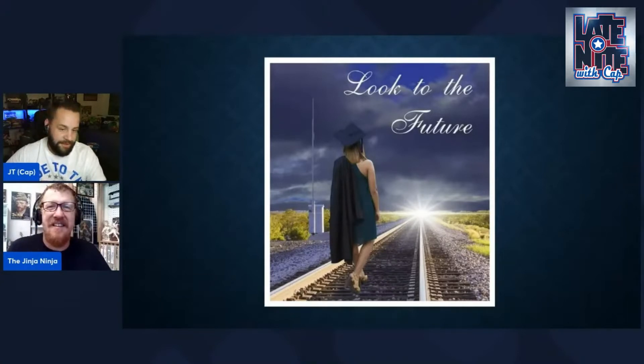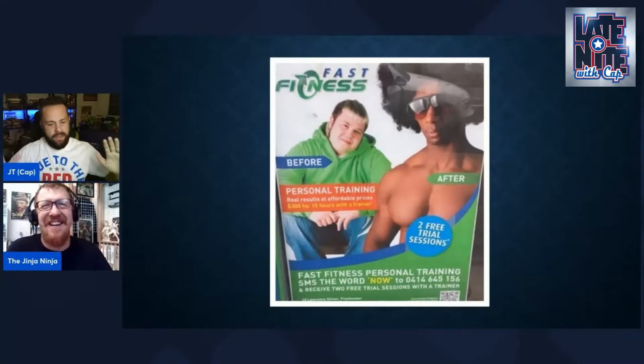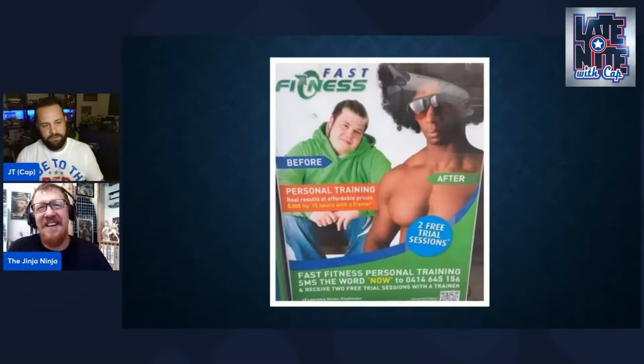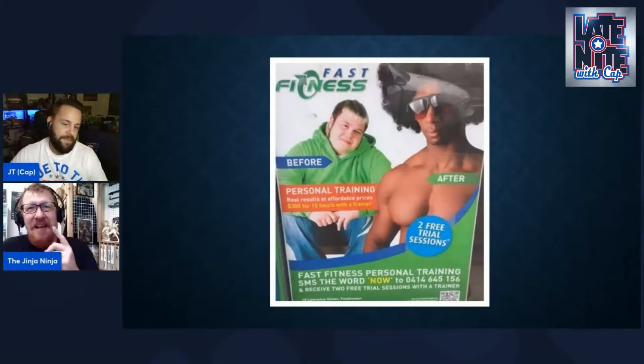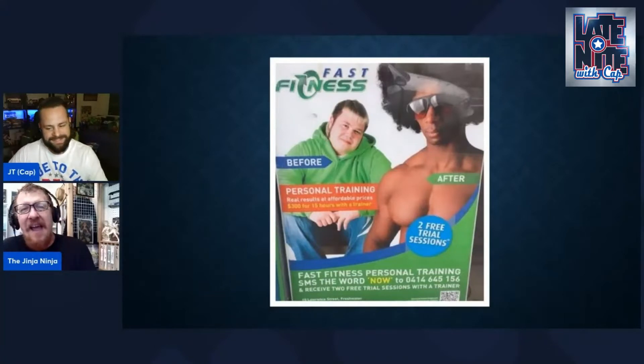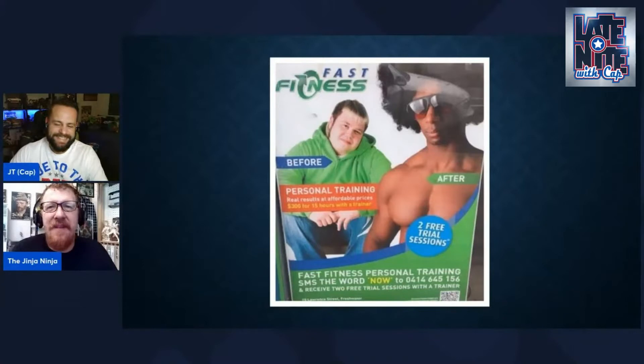Along the lines of a similar mistake, this was an actual printed poster at a gym somewhere — I think across the pond. It says 'Fast Fitness' but reads like 'Fat Fitness.' Before, you're this guy, and after, you literally change color, grow a fro, and get muscles. Funny enough, that's exactly what I read when I first saw it too.